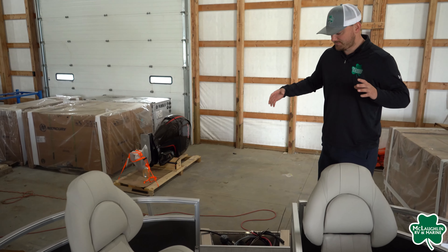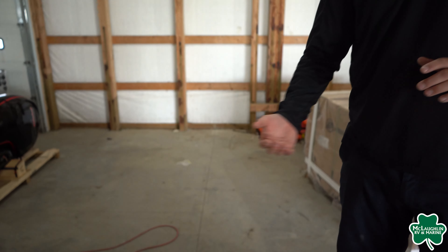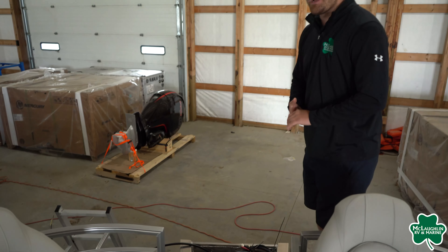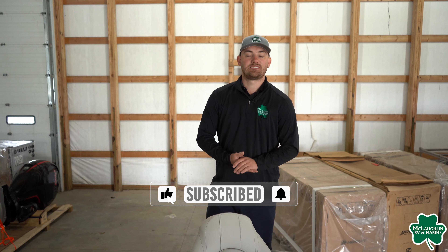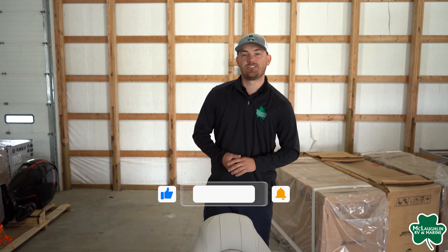Coming towards the back, as you can see, you are going to find a very spacious back deck — plenty of room to move around or get off onto a dock on either side. One thing I really like about these pontoons: they are going to have a five-step ladder that goes down at a much easier angle to get up and out of the water — a really great feature. If you guys want to check out this pontoon, make sure you stop into McLaughlin's RV Marine or check us out online at fundealer.com.